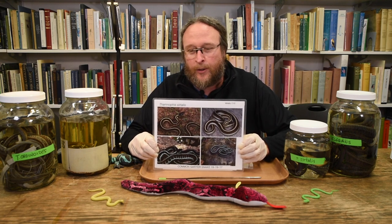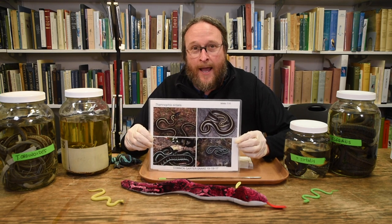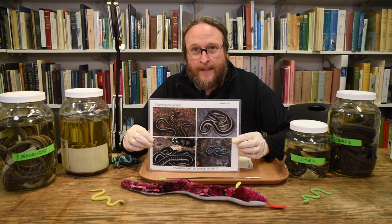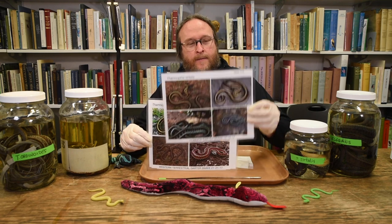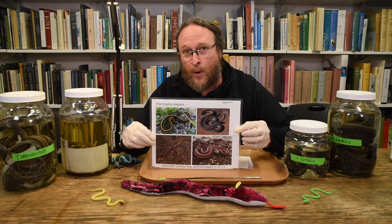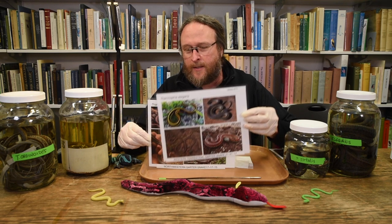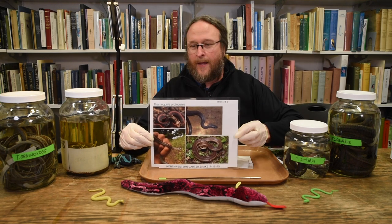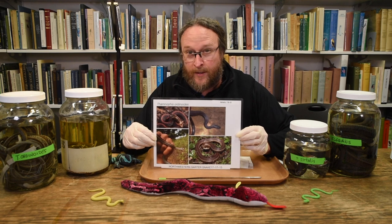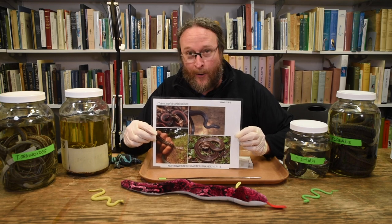Just looking at them and looking at their color is not going to help me out. As you can see in this picture, Thamnophis sirtalis actually has many different color morphs within its own species. The same with Thamnophis elegans — lots and lots of color variety within the species. And the same with Thamnophis ordinoides — lots of color variety within each group. So if color won't do it, then what do I do?